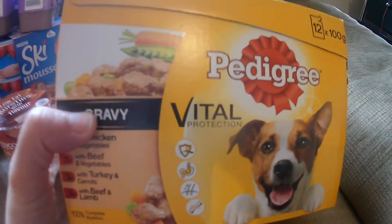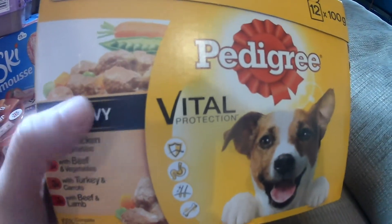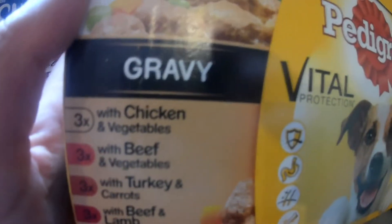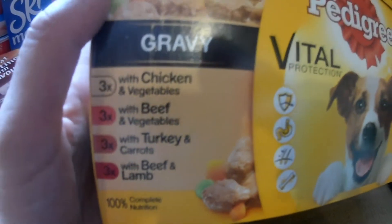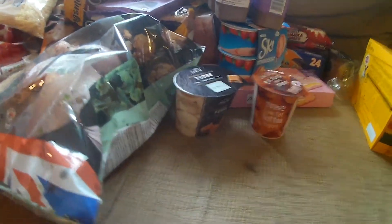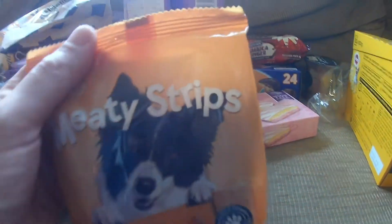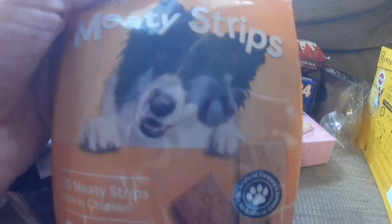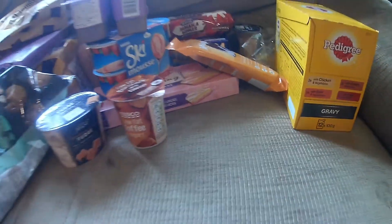Got some dog food — some little sachets. I always get the Pedigree little sachets or tins. Got chicken and veg, beef and veg, turkey and carrots, and beef and lamb. I've also got the dog these — she loves these little meaty strips, just little flat pieces. She loves them, eats them at night and whenever.